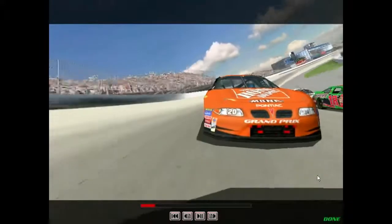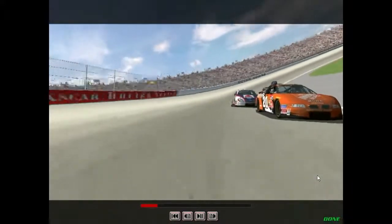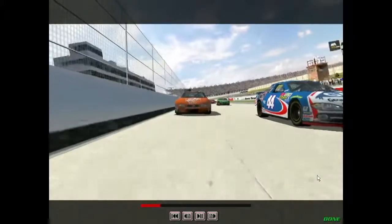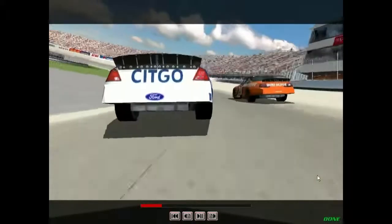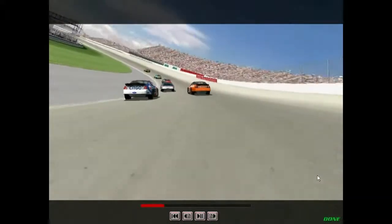Dover is a mile-long oval with a concrete surface and tight turns. 24 degrees of banking on such tight turns really keeps the tires working very hard. Your right front in particular will take a lot of punishment, especially if you are too aggressive on those first few laps with new tires.